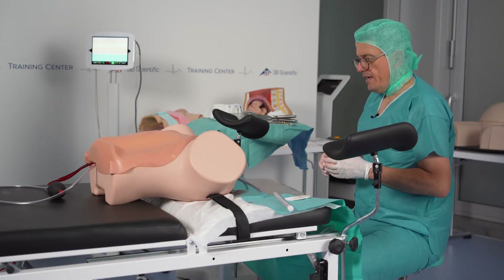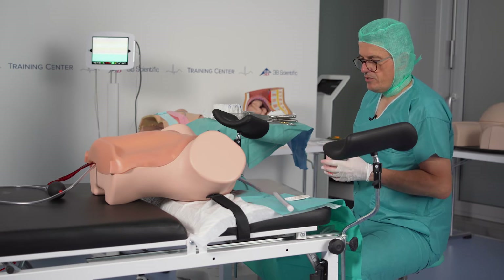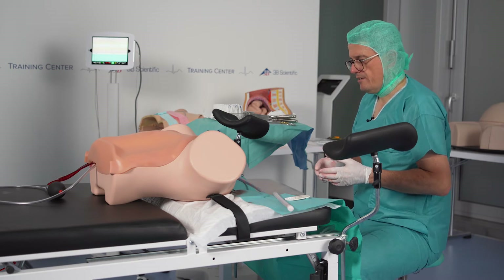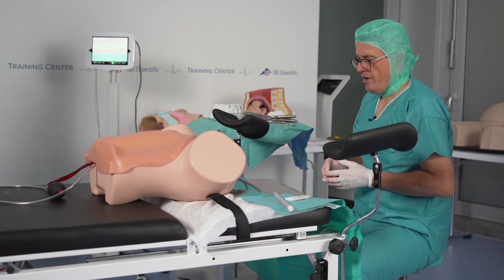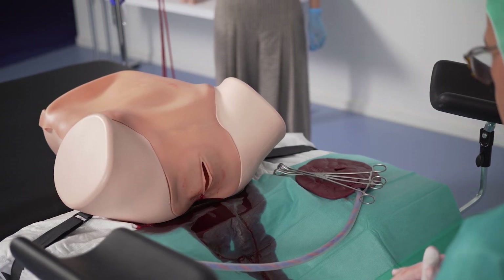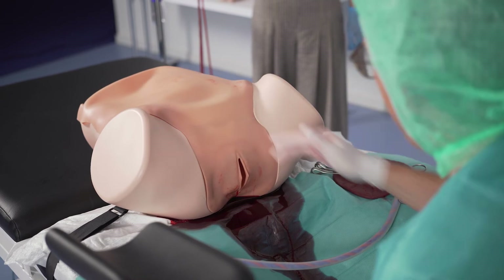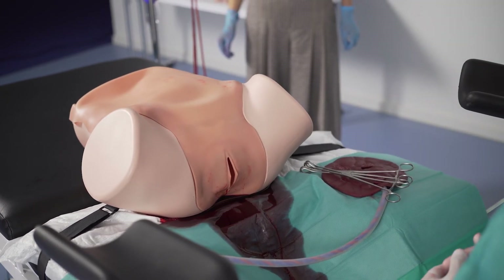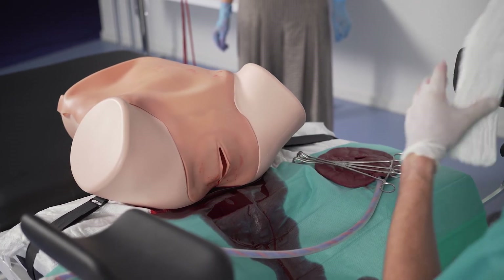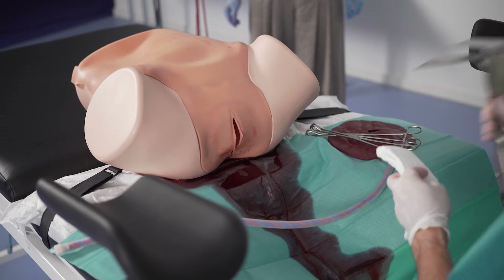We performed a curettage and the patient already had Pitocin. So now we switch over to prostaglandins to get the uterus contracting better and stop the bleeding. Unfortunately, this doesn't help in this situation, so we decide to do another speculum and perform a uterine packing.